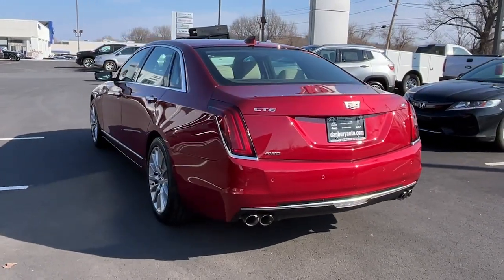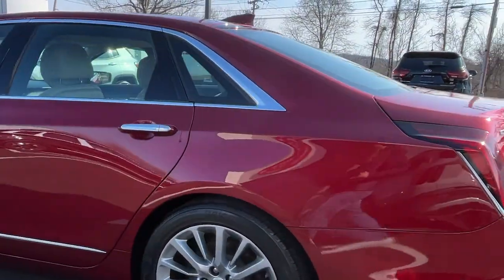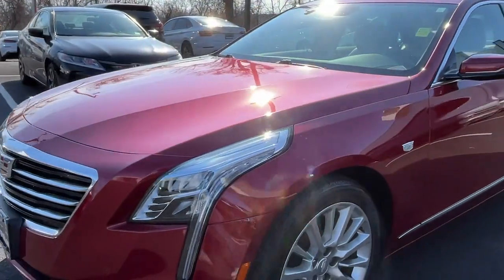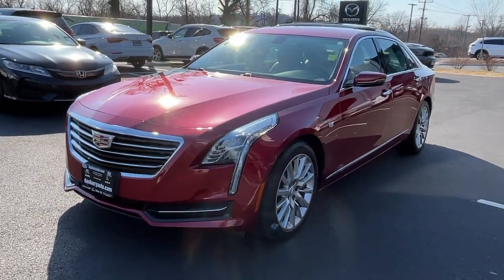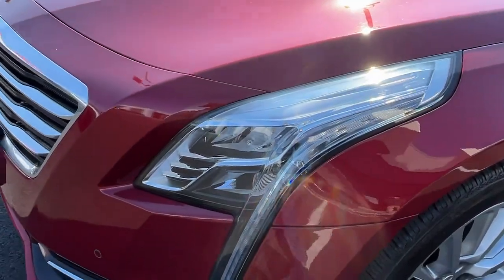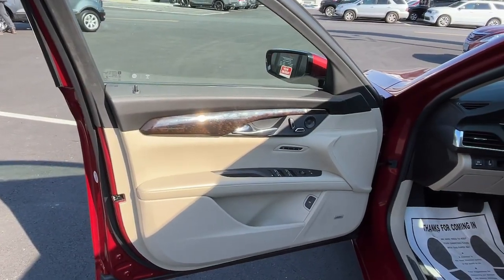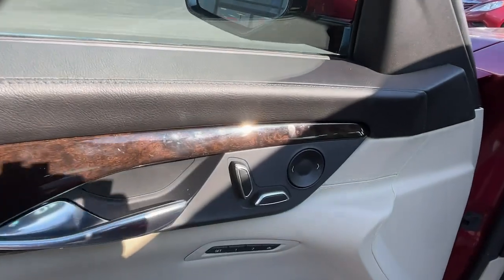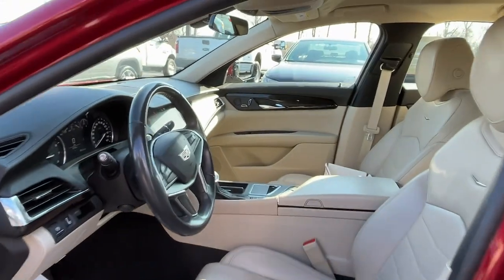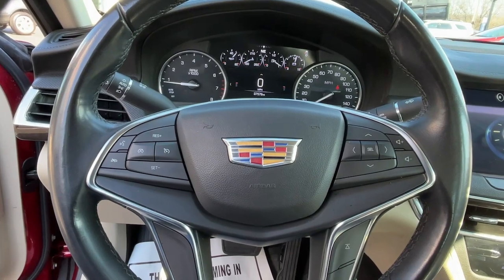These are just some of the great options this vehicle comes with: keyless entry, all-wheel drive, V6 cylinder engine, satellite radio, remote engine start, premium sound system, power passenger seat, backup camera, iPod and MP3 input, heated mirrors. Quietly luxurious, unmistakably prestigious — that's the CT6 sedan.